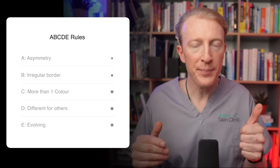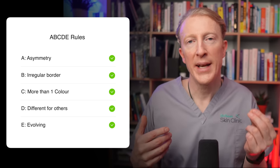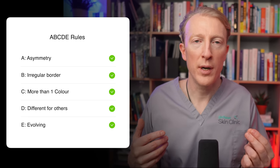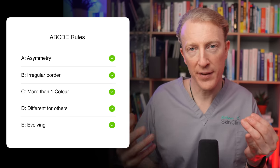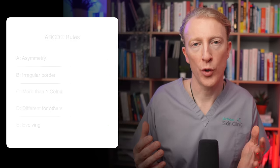Most importantly of all, don't miss a lesion which fails the ABCDE rules. That means watching for lesions which appear to be: A — asymmetrical; B — have irregular borders; C — have more than one colour; D — look different from all your other lesions; or E — are evolving or growing.